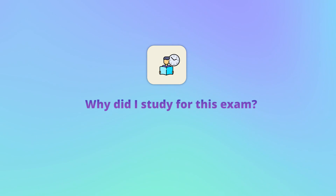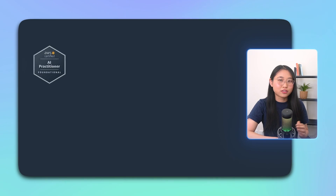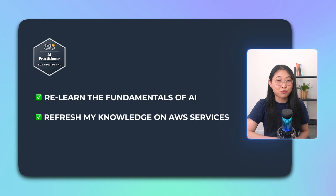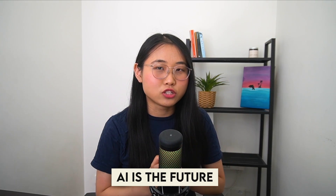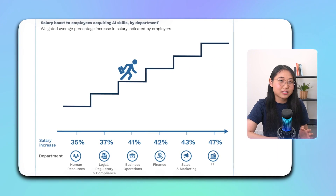Why did I decide to do the AI practitioner exam? Well, as an ex-AWS solutions architect, I had some experience advising customers interested in AI and ML solutions in the cloud, but I never got a chance to take a step back and understand the basics. This certification was a great way to relearn the fundamentals of AI and refresh my knowledge on new and existing AWS AI services. I also just love learning and expanding my skill set, so this exam forced me to explore exciting areas in tech. Plus, AI is the future, and according to a recent study conducted by AWS, employers are willing to pay 41% more to hire AI-skilled workers in business operations and 47% more for IT professionals.